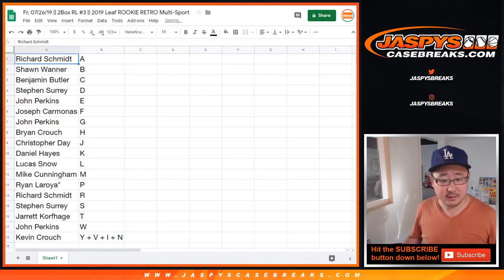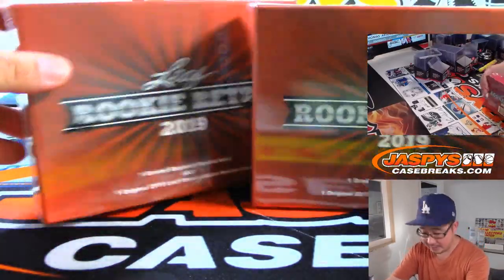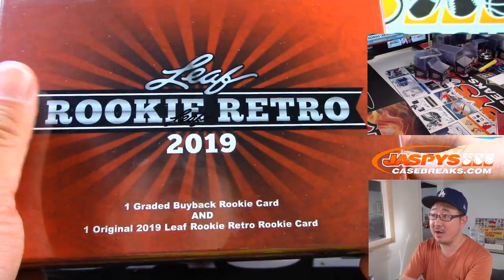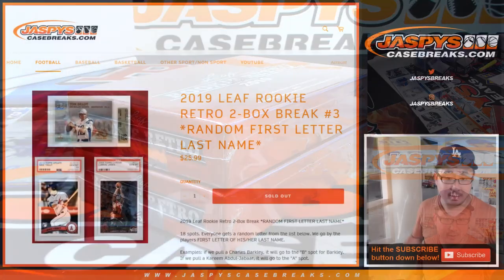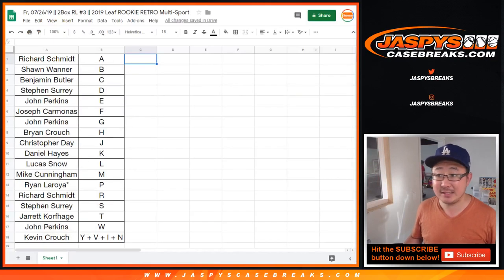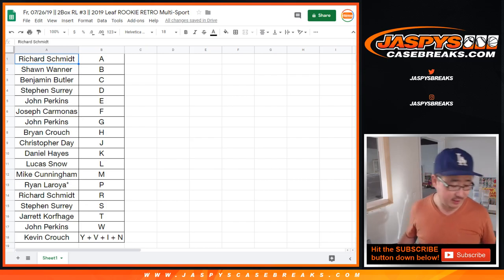Let's order these by letter. And there are the two boxes grabbed from the back right here — one graded buyback rookie card and one leaf card inside there. This gives you an idea of what you could get. Some nice stuff. Any trades? Trade window going once, trade window going twice. Trade window closed.